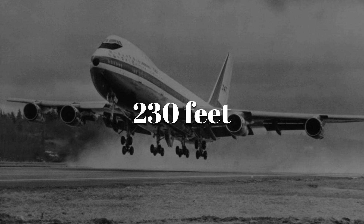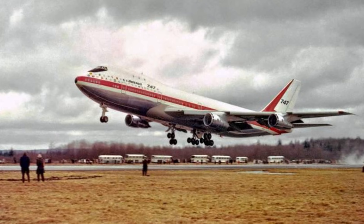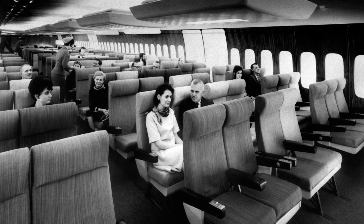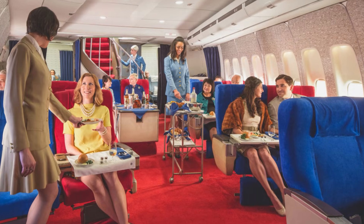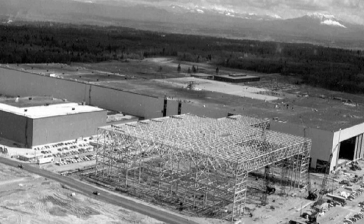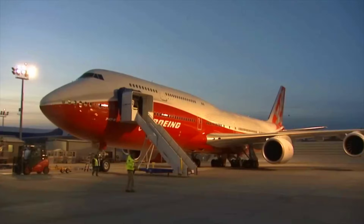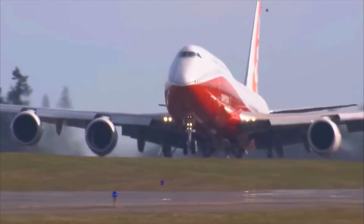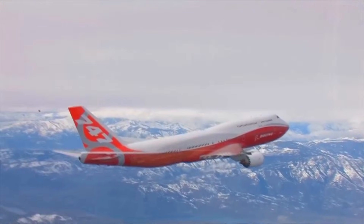At over 230 feet long and with a wingspan of 196 feet, the 747 was more than double the size of any contemporary jetliner. It introduced a wide-body, twin-aisle layout, making boarding faster and cabins more spacious. It was so revolutionary that Boeing had to build an entirely new factory in Everett, Washington — the largest building in the world by volume — just to assemble it. Airlines wondered if the jet was too big while airports scrambled to lengthen runways. But once the 747 took flight in 1969, it became clear that the world was ready for a new queen of the skies.